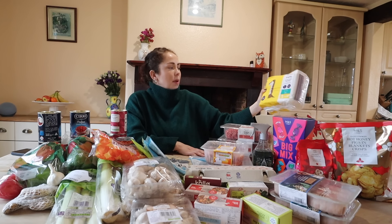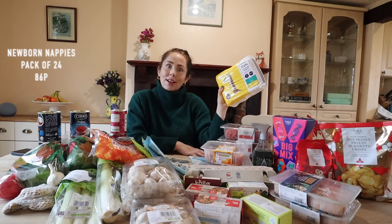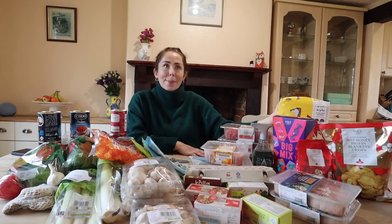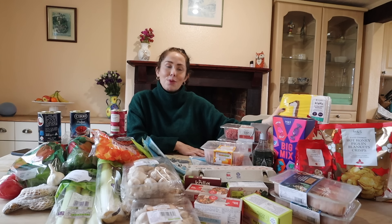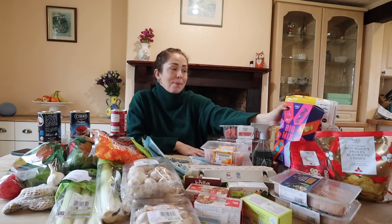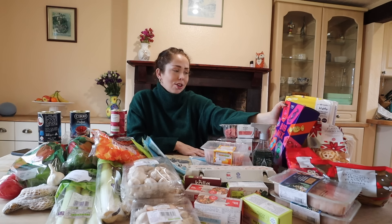I also picked up lots of newborn nappies from Ocado - they've got good reviews and I thought I need to start picking some up because I've got none. What if baby comes tomorrow? Who knows at this stage! They are ridiculously small and cute.